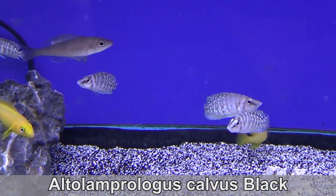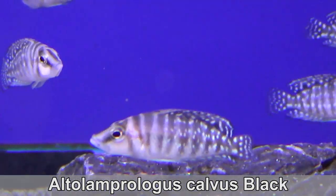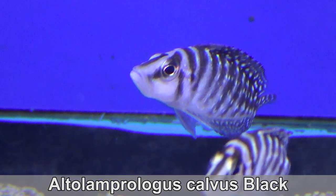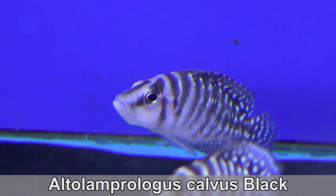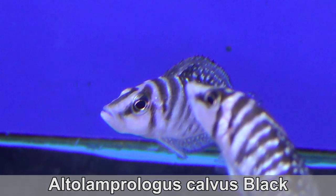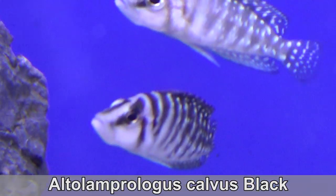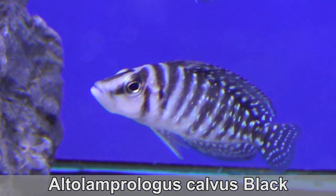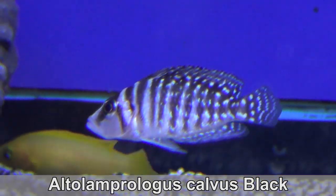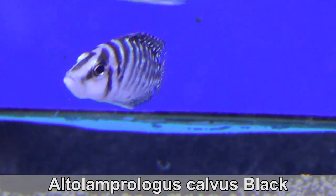Neolamprolagus calvus black. Look at these cuties. Like the brevis, the calvus also use a shell, but these are not classified as shell dwellers as they will also live in caves. In the aquarium, my favorite habitat to offer them is a conch shell — since they are so slim, they are the only ones who will fit in them. Get one big enough that they don't get stuck as adults. If you want to know the difference between these calvus and their compressicep counterparts, I made a whole video about it.